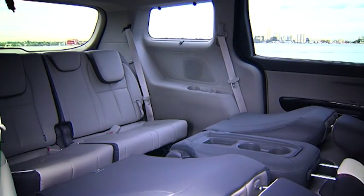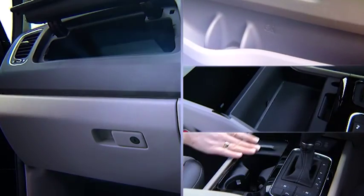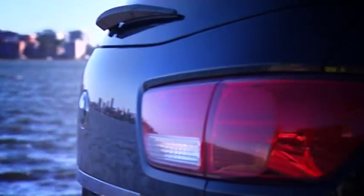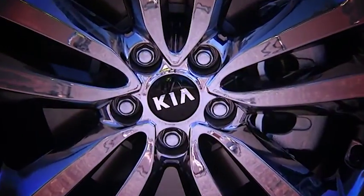Space and storage are no issue, with many clever little storage spaces fitted throughout the cabin. And to look at, the Platinum is not your average people mover — it oozes style and modern design, and you can't go past the 19-inch chrome-finished alloy wheels.